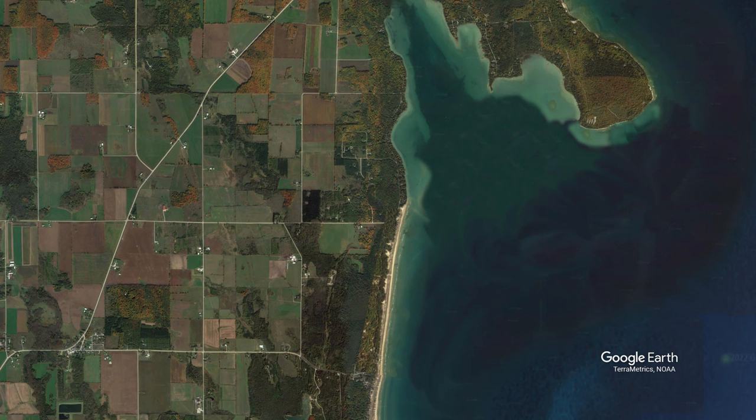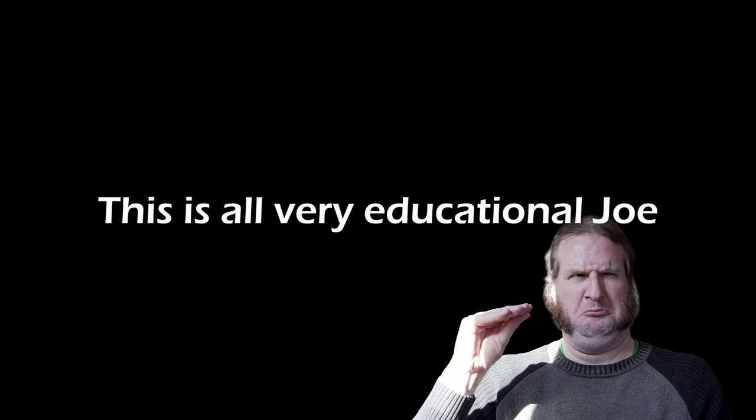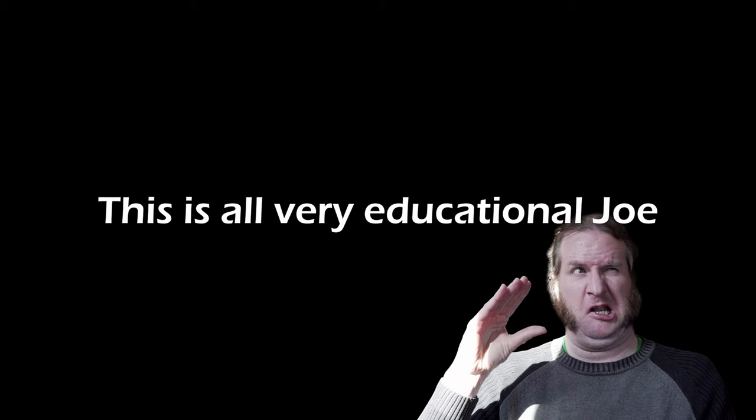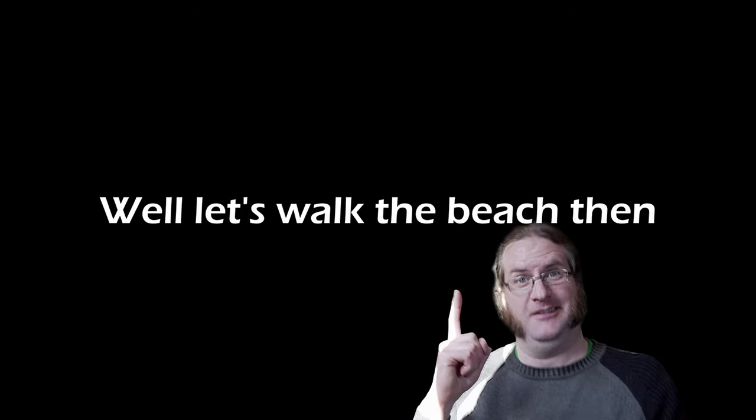At one time, Clark's Bay would have been part of Lake Michigan, but as the sand built up into the large dunes, eventually this new land cut off the bay and created Clark's Lake. Now let's walk the beach.